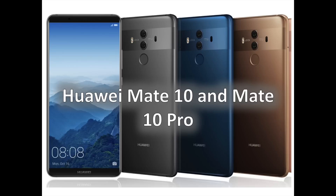Just like it did with last year's Mate 9 series, Huawei unveiled two main flagships sharing the Mate 10 moniker: the more conventional Huawei Mate 10 and the taller and slimmer Mate 10 Pro. Alongside them, there will also be a Mate 10 Porsche Design, which is just the Pro with a slightly different design, and the Mate 10 Lite.